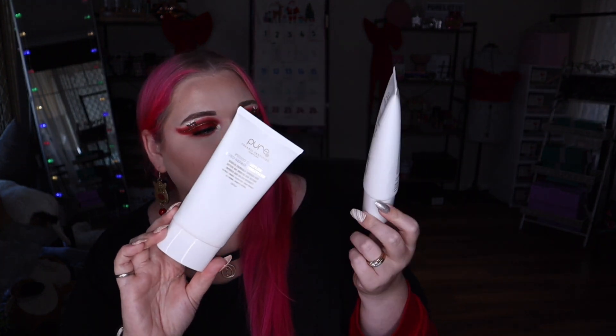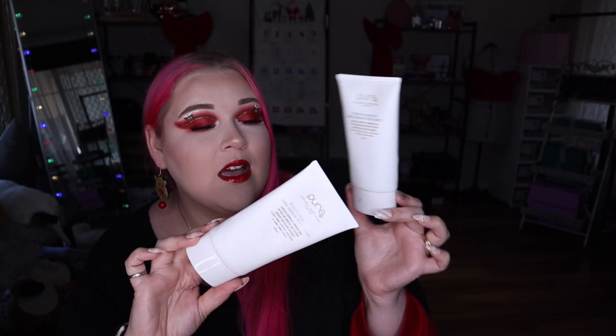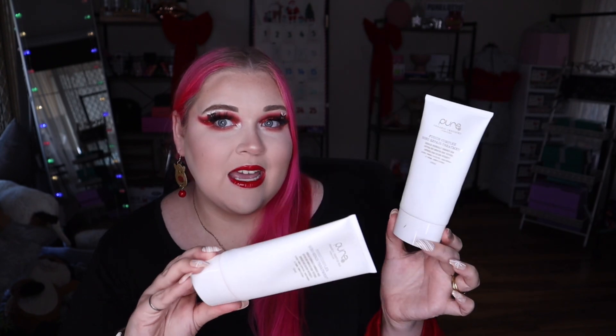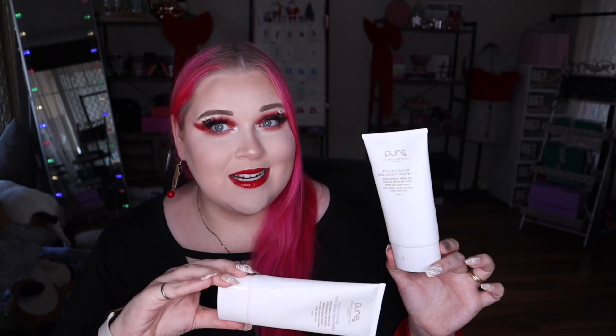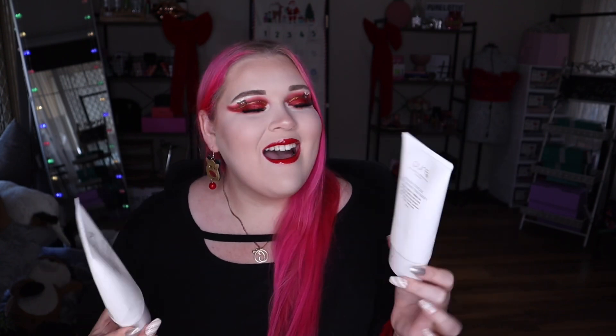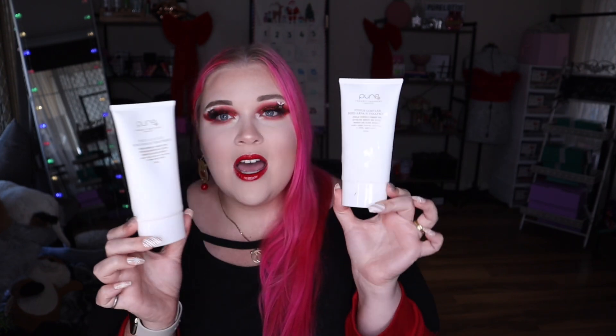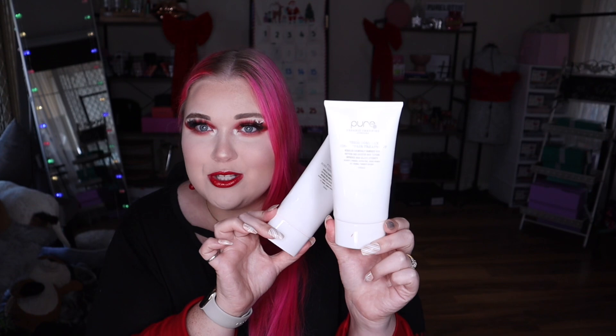Next up from the same brand is the Fusion Complex Bond Repair Treatment — I've got two here. I normally go through one of these, they're only 150ml, every five to six washes. I use this in place of a conditioner because my hair has a lot of damage from hair dye and meds. My hair is getting a lot better according to my hairdresser. I've now gone on to a one-litre bottle because I found somewhere that stocks it, and it's a pump bottle which is much easier.